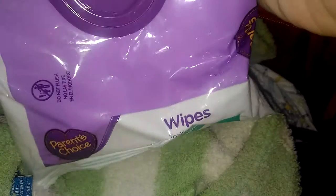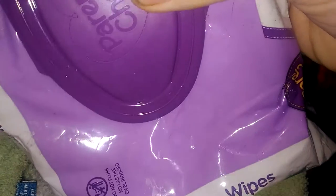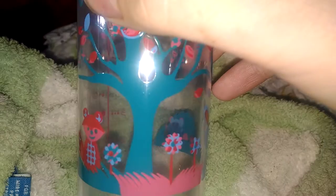Then we have a package of unscented wipes in here by Parent Choice. We have some crayons for Christina — she loves playing with crayons and paper. We have a new bottle I got for Samantha and I just stuck it in here so I wouldn't lose it. I thought it was so cute — it's 98 cents at Walmart, super adorable.